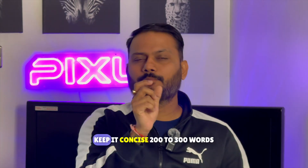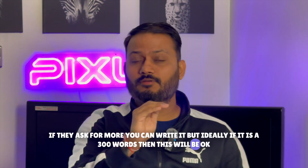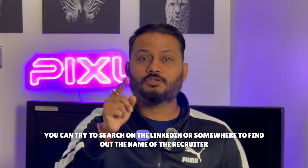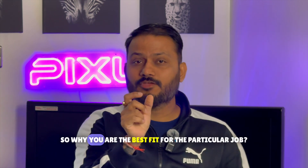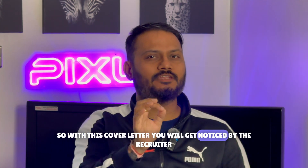I would advise three points for your cover letter: keep it concise — 200 to 300 words ideally; address the hiring manager by name, which you can find on LinkedIn; and show why you are the best fit for the particular job. With this cover letter, you will get noticed by the recruiter.